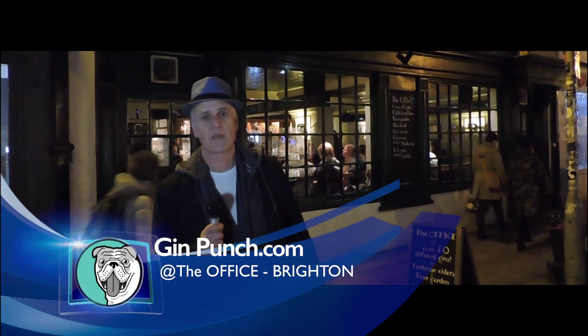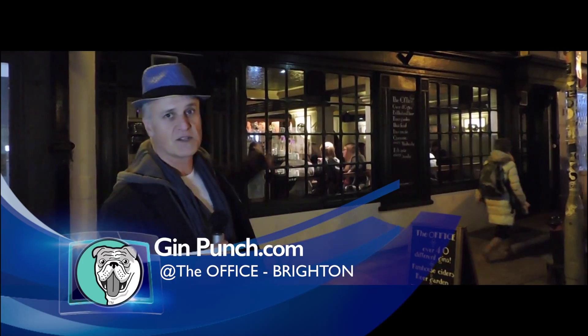Hi, welcome to Gympunch.com. As part of our bars and review section, we've come down to Brighton tonight to the Office.